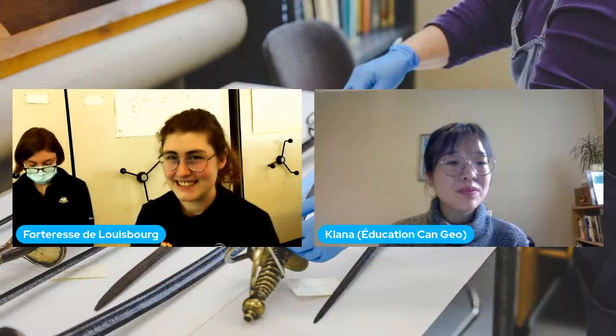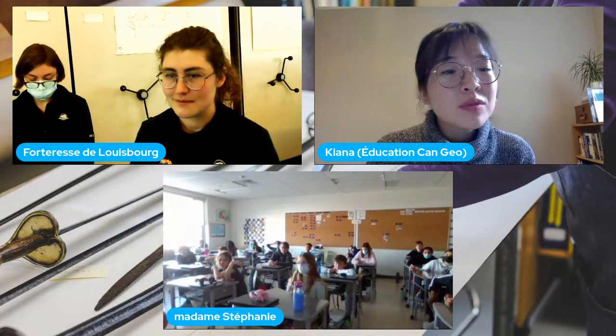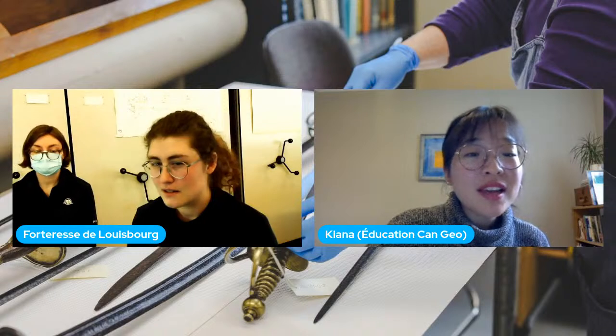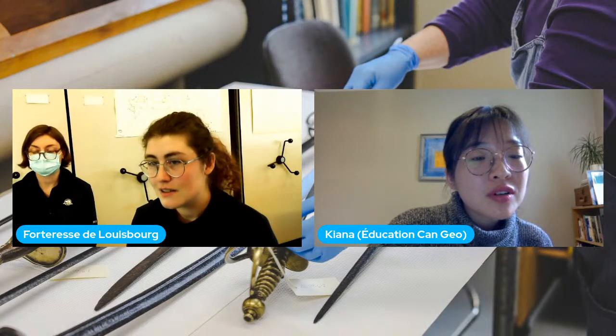On a une question de la classe de Madame Stéphanie : quel artefact aimes-tu le plus? L'élève a demandé quel artefact aimes-tu le plus?